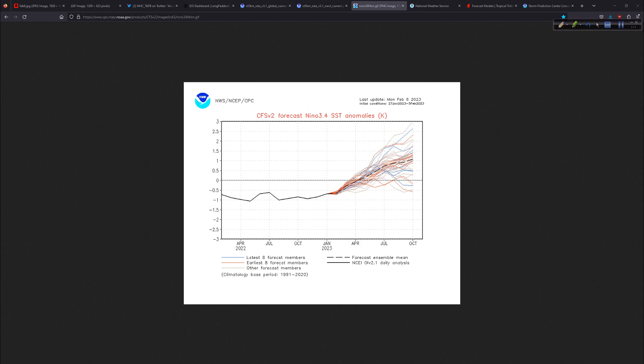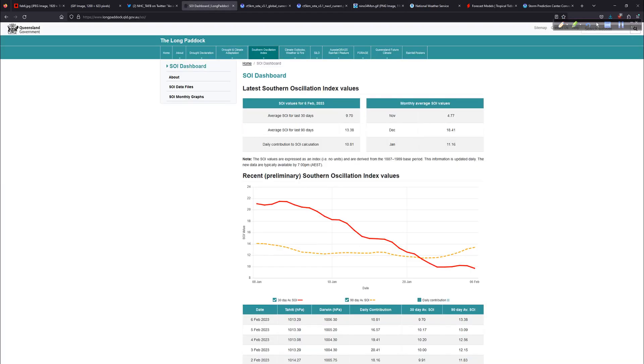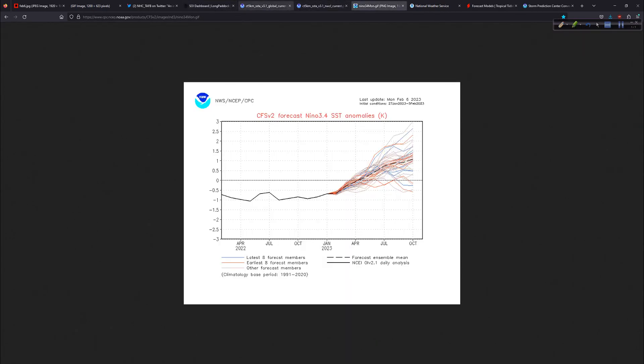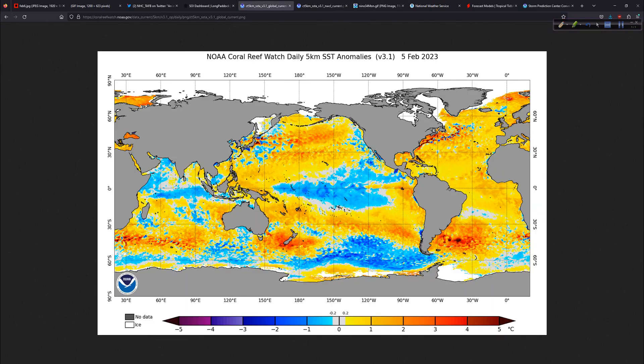One thing that is interesting: it's been a gradual warm-up. We're not seeing a big spike yet. So until and unless we see that, and until and unless we see the SOI really tank, we're still going to be just slowly transitioning out of this cold phase — the La Niña — slowly. And that's important to note.